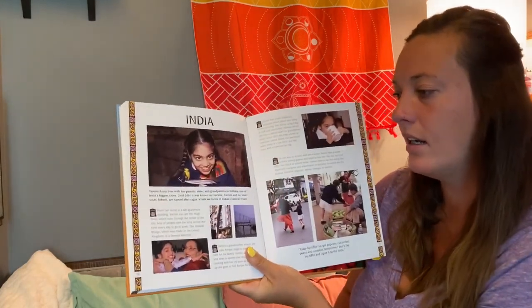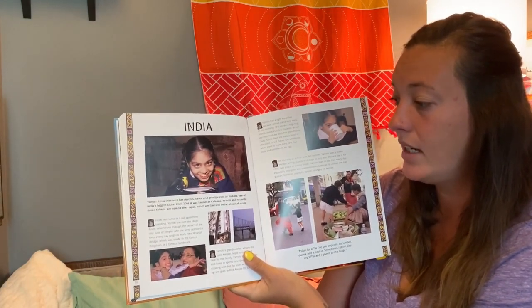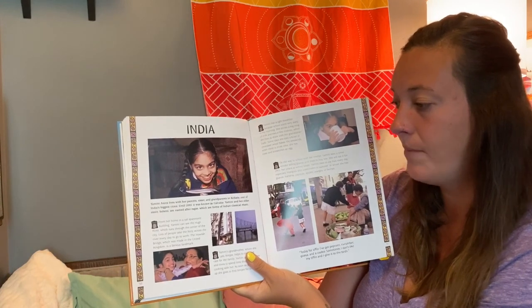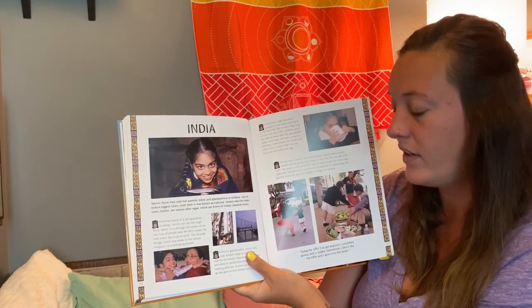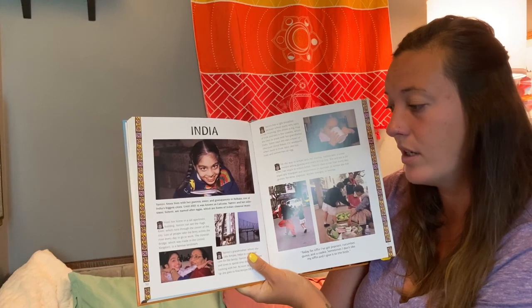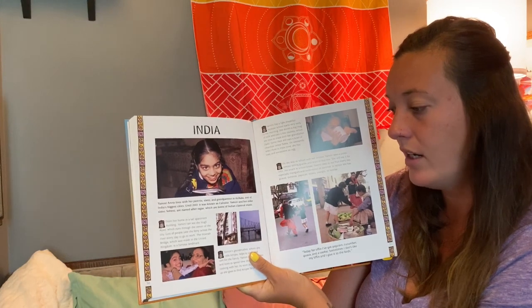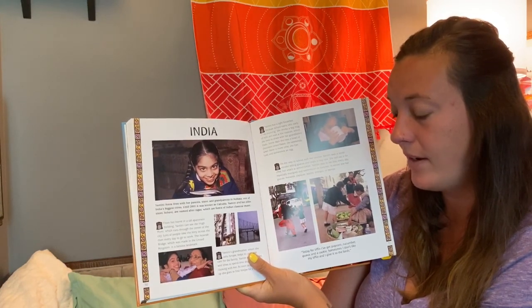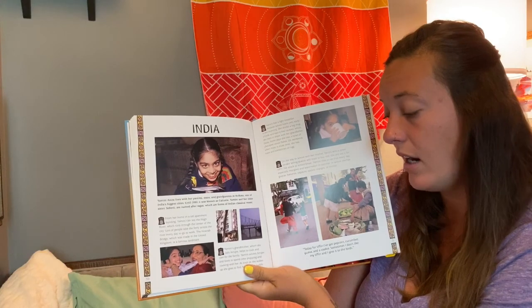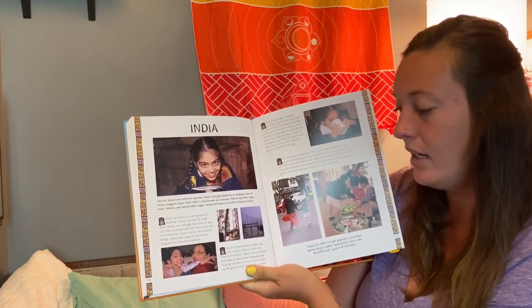In India, Yamini Arora lives with her parents, sisters, and grandparents in Kolkata, one of India's biggest cities — until 2001 it was known as Calcutta. Yamini and her older sister Sanhini are named after ragas, which are forms of Indian classical music. From her home in a tall apartment building, Yamini can see the Hooghly River, which runs through the center of the city. Lots of people take the ferry across the river every day to go to work. The Howrah Bridge, which was made in the United Kingdom, is a famous landmark. Yamini's grandmother, who she calls Ameiji, helps her to cook and care for the family. Yamini adores Ameiji and loves to spend time shopping and cooking with her.